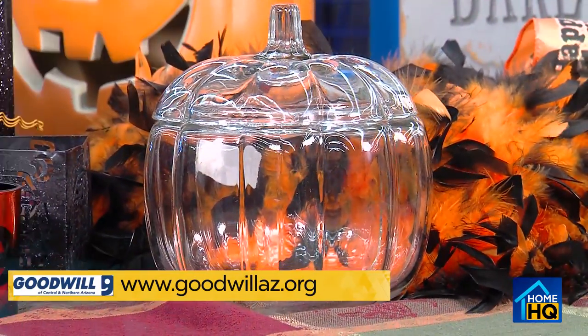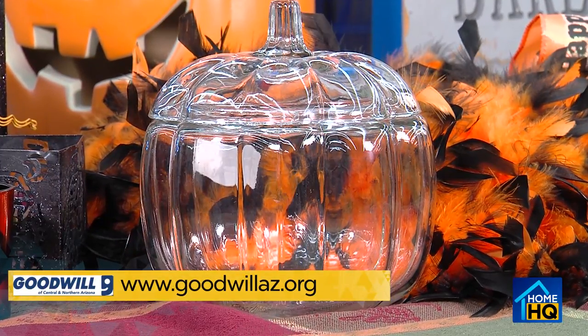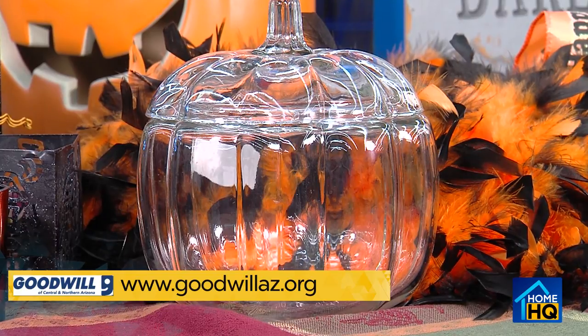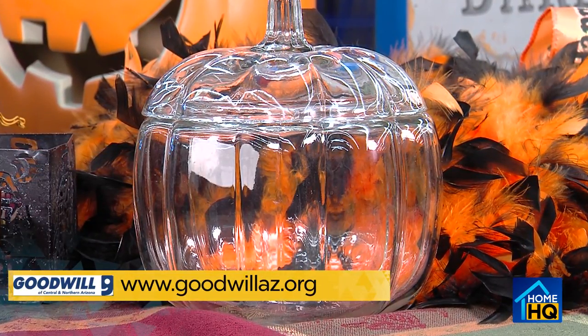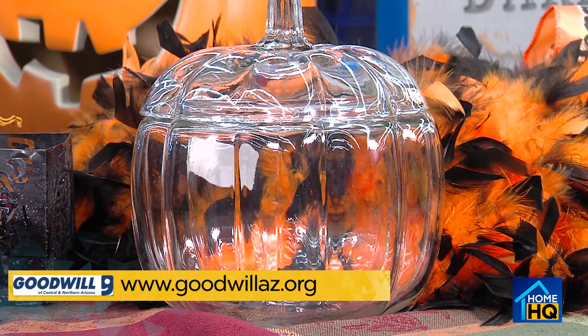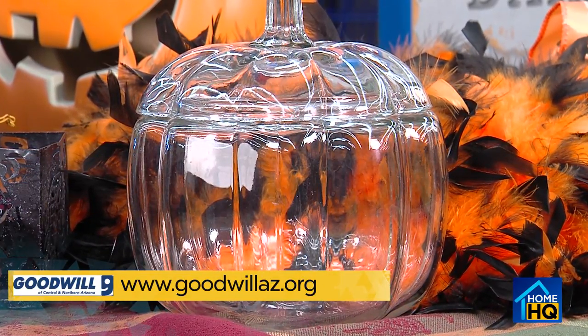I always love a candy dish on the counter during the holidays — for all holidays, just put different types of candy in it that apply. This one can almost transition into Thanksgiving as well, which is nice because then you're getting a little bit of extra time out of this piece.